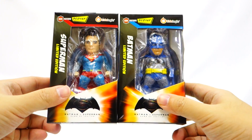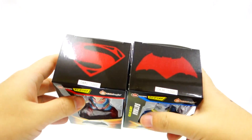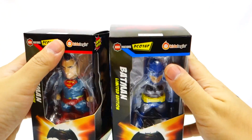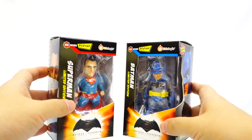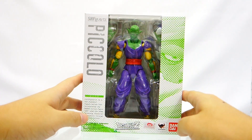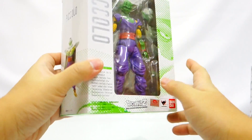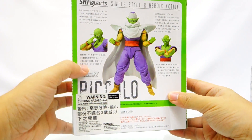Next we have the Kids Logic Kids Nation DC-01SP Special Color Edition. These two items were released at ACG Hong Kong 2016 and other exhibitions worldwide. They are individually numbered — the sample I'm holding is number 0480 for the Superman figure and 0836 for the Batman figure. We have limited quantities because of the limited nature of the item.